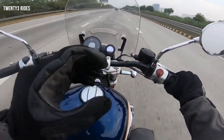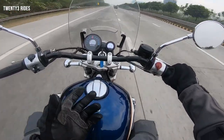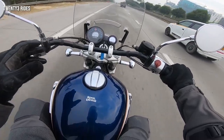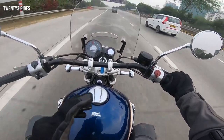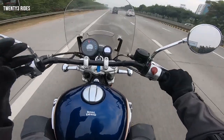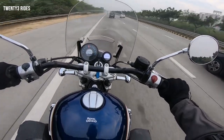We are on the Yamuna Expressway and this is the place where we are going to test out the Super Meteor 650. First of all, I'll tell you that the build quality of the Super Meteor 650 is pretty good. The way we have seen Royal Enfield evolve over time has changed a lot — we saw the Bullet with a very basic fit and finish.